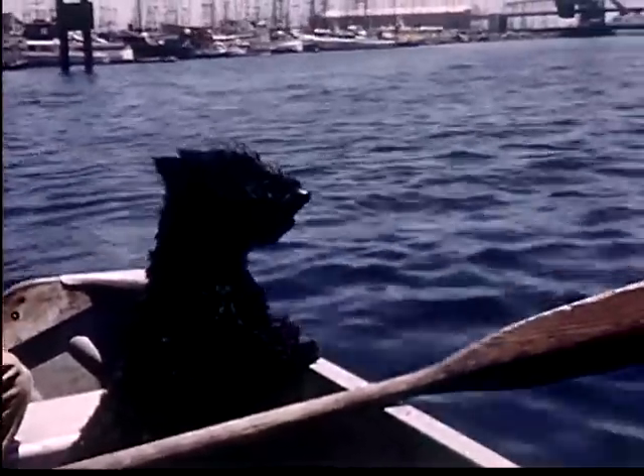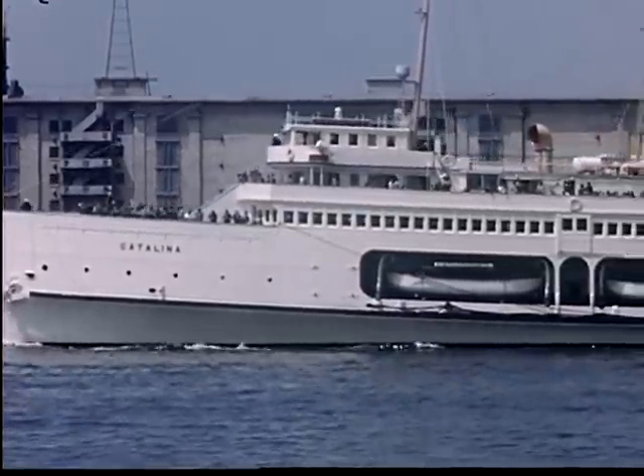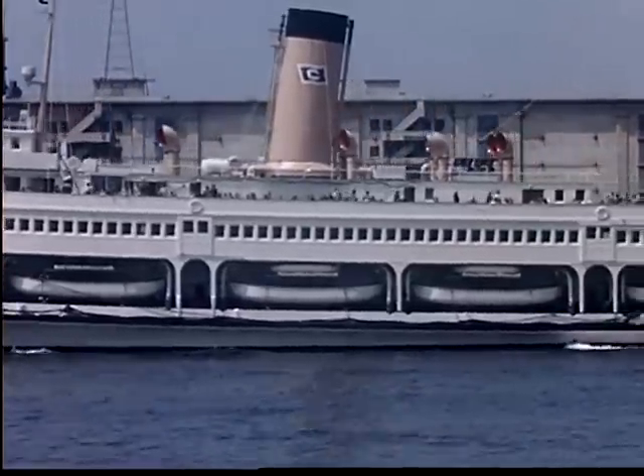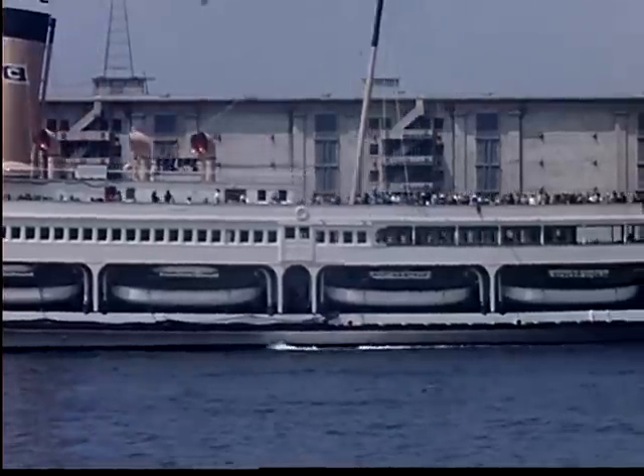A large ferry boat or steamer with a load of 2,000 passengers is starting out on a pleasure ride for the day. The law requires them to carry a large number of lifeboats — you can see them along the lower deck. There must be a life preserver for each person on the boat.